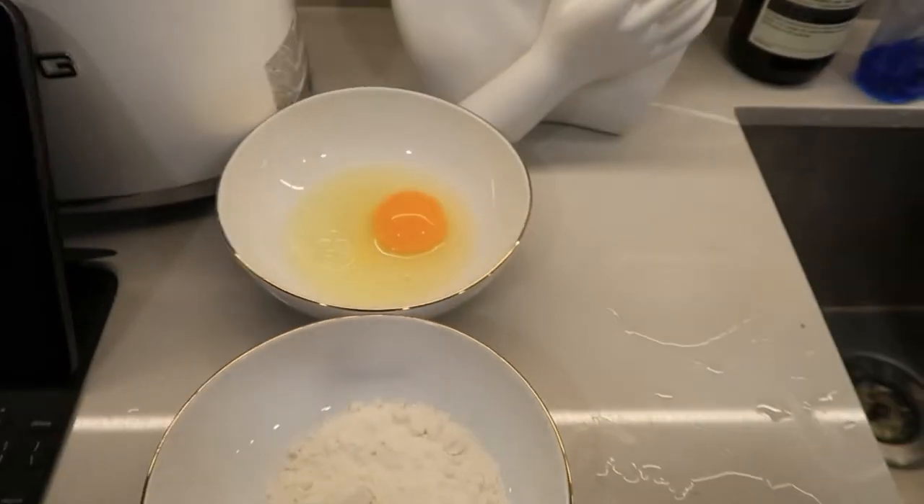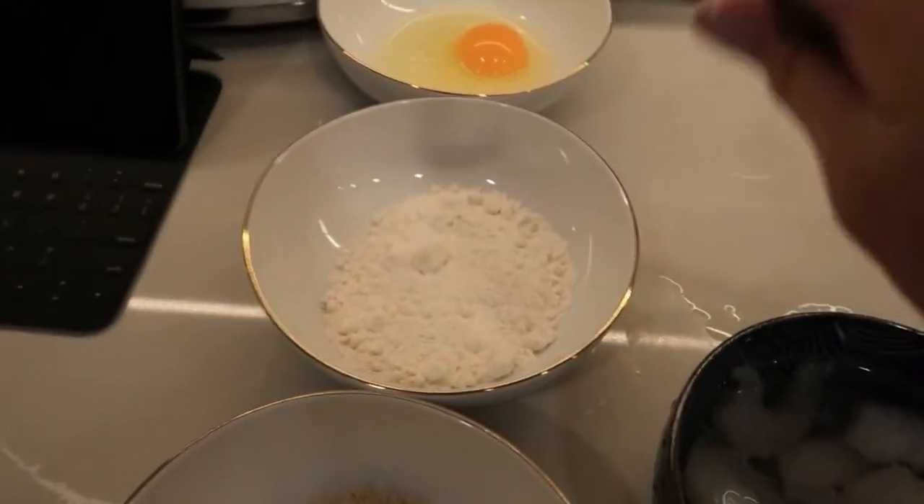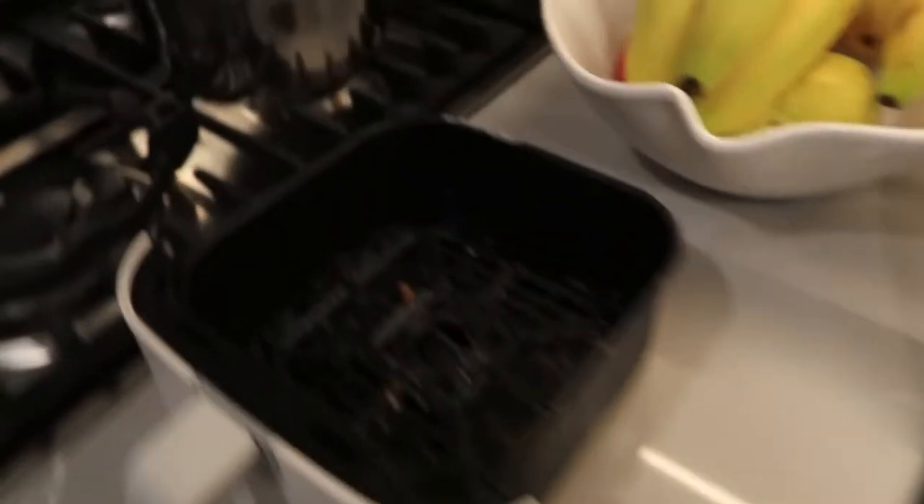It is 5 PM. I'm not really done with work yet but I need to eat something, so I'm going to be making fried shrimp for dinner - not a lot of it, but just enough to hold me over. And then I might just eat some fruit or something. Here are all the ingredients: my egg wash, my flour, my panko, my defrosting shrimp, and also my very dirty air fryer.